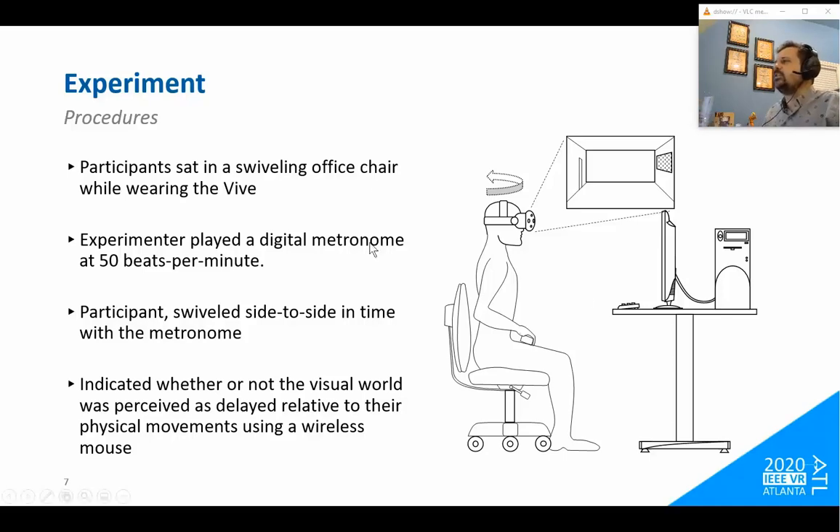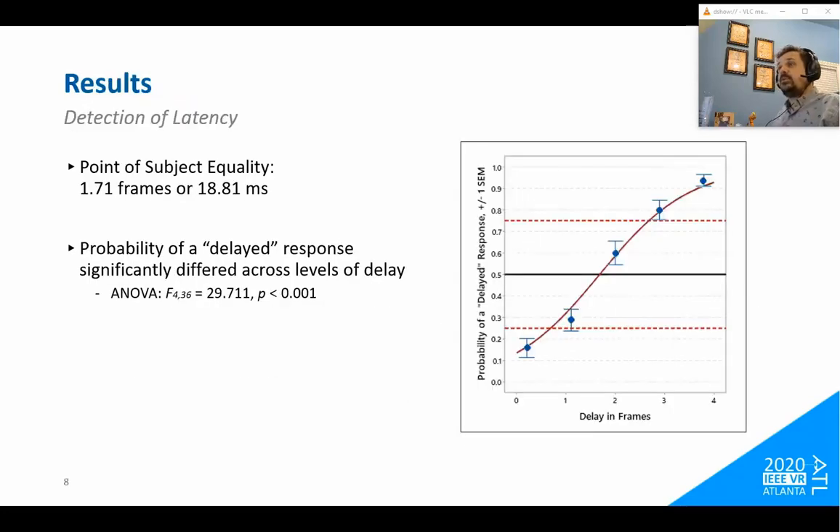An illustration shows a person sitting in the chair and the empty virtual version of our lab that they were viewing while moving side to side. The results were well in line with what Edelstein found in 2003. The point of subjective equality for responses was around 1.71 frames, which comes out to approximately 18.8 milliseconds — very close to the 16–20 millisecond range they found in 2003. There was a significant effect across conditions.